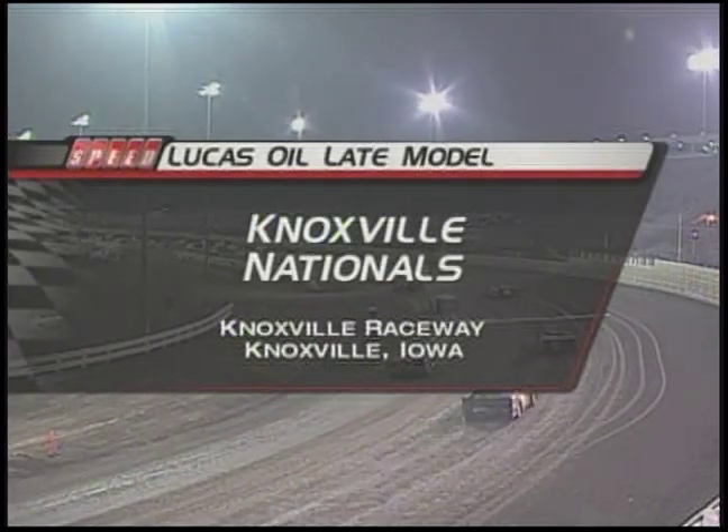Welcome back to Knoxville, Iowa, the Lucas Oil Late Model Knoxville Nationals. I'm Dave Argebright, Tony Bockhoven alongside Rod Patterson in the pits.